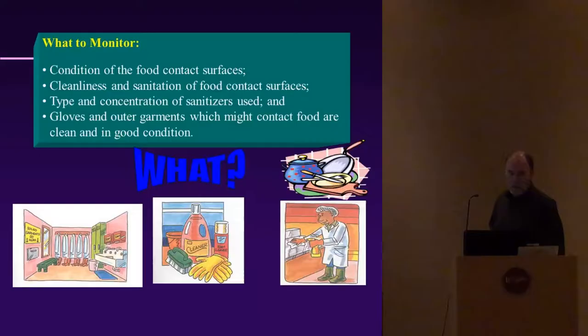Cleanliness and sanitation of food contact surfaces is very important. Consider the type and concentration of sanitizers used — I'll cover some shortly. There's a variety on the market, but the cheapest and probably best is bleach. Gloves and outer garments that might contact food should be clean and in good condition — if your apron is torn and full of blood, or gloves are torn, it doesn't give a good impression to your customers. Make sure they're checked all the time.